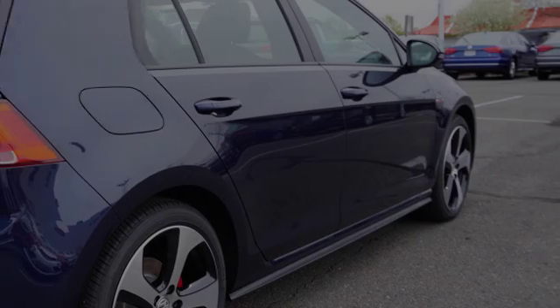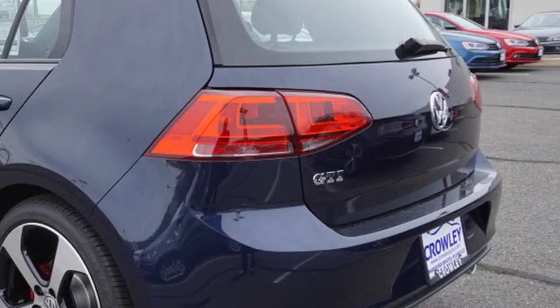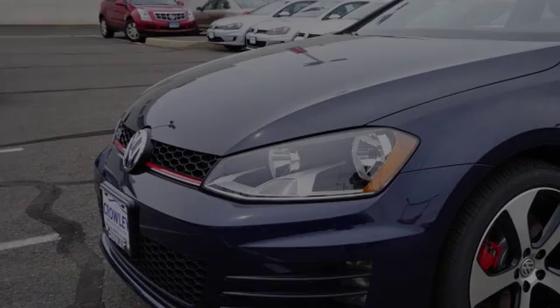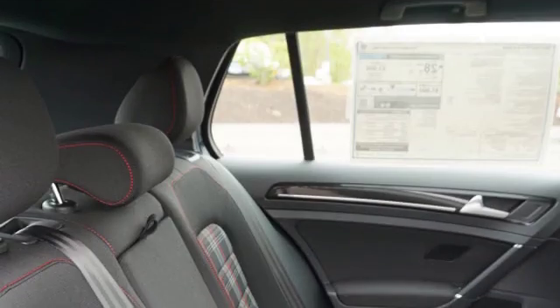This is a 2016 Volkswagen Golf. All of the following features are included: traction control and stability control systems, side impact door beams, and an 8-speaker stereo system.